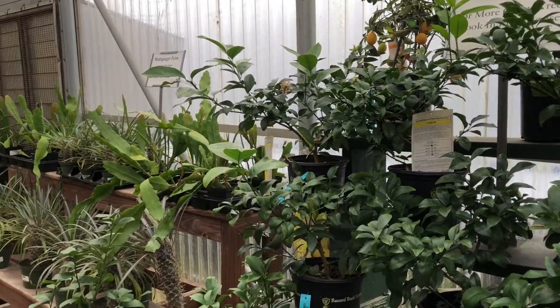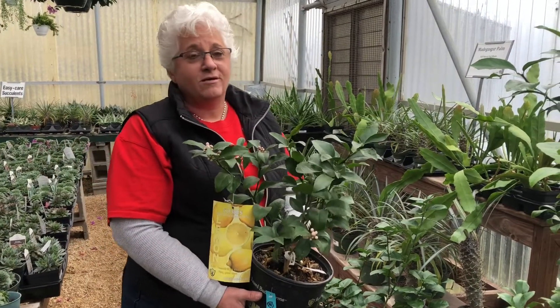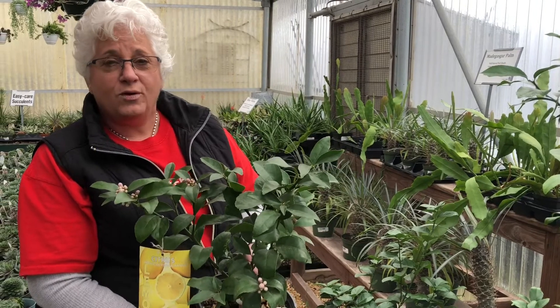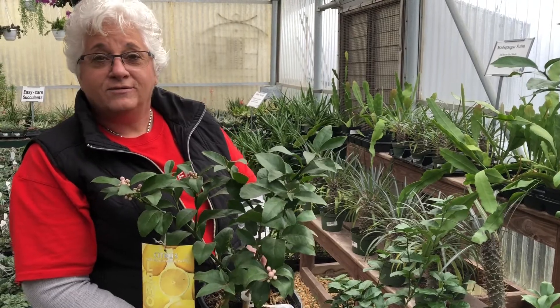These grow in our area outside in full sun during the summer, but when it starts getting cold and having frost, these plants need to come inside and be overwintered indoors. They will produce well and you will be really happy with your harvest of citrus.